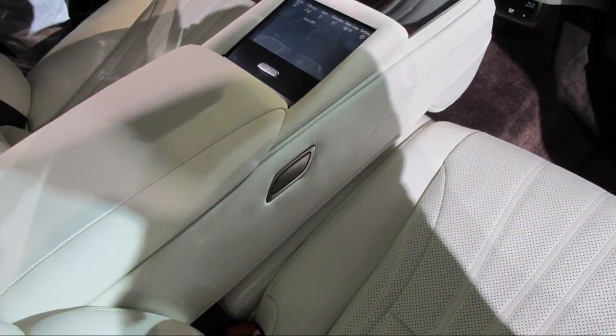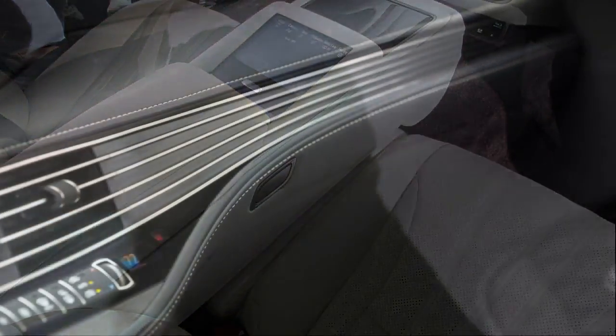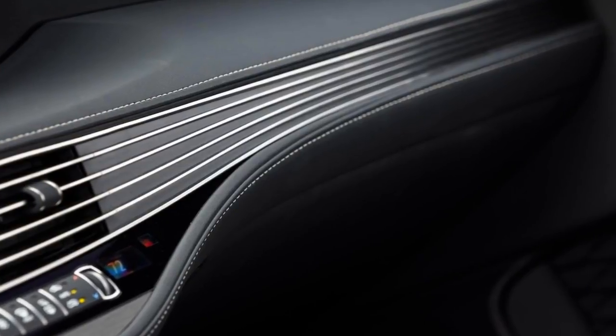Bad interfaces are a poor way to control driver habits and functionality. We eagerly await Lexus's next-generation infotainment systems, which may also include Apple CarPlay and Android Auto.